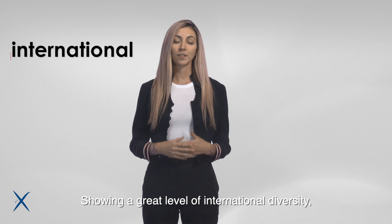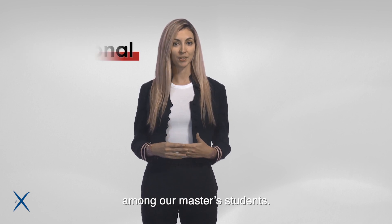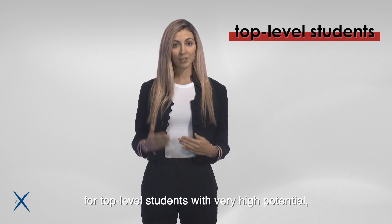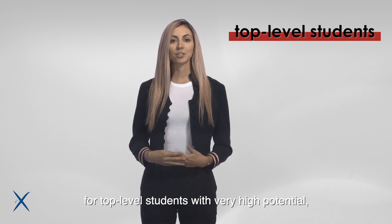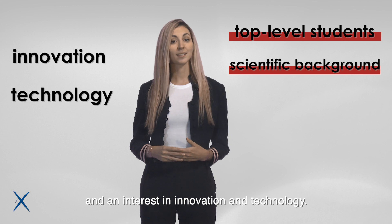Showing a great level of international diversity, fully different countries are represented among our Masters students. Our Masters programs are intended for top-level students with very high potential, a strong scientific background and an interest in innovation and technology.